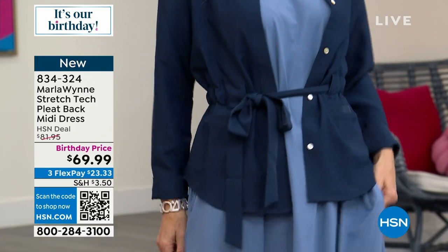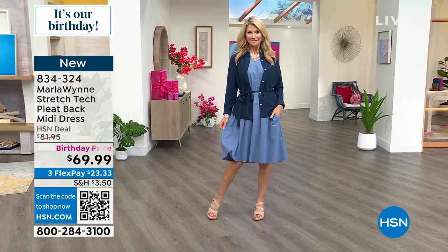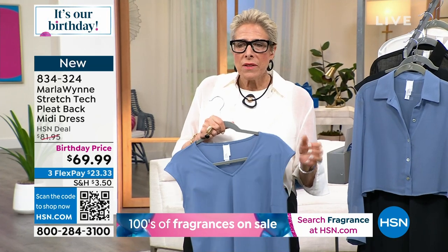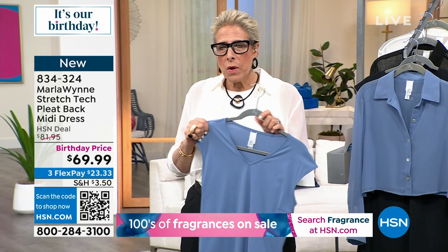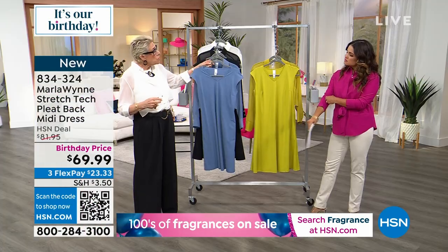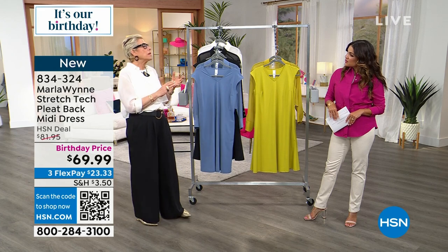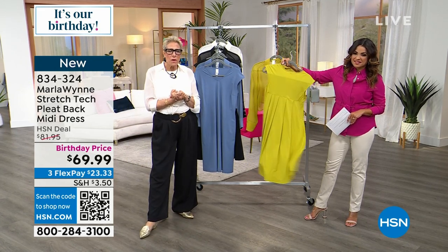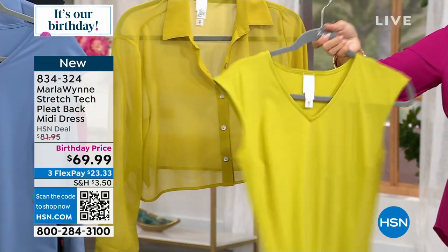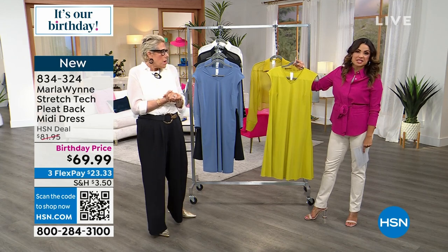If you ever want to reach out to us — you have a problem or a question — someone recently wrote saying they needed help knowing what else to do with their purchases. I said to my team, get her on the schedule because we will help you. If you write to us at info at MarlaWynn.com, you can sign up for email blasts to know whenever we're on air. From our Winners Circle, we test all new fabrics and styles. Check us out on Instagram and Facebook or write to us.